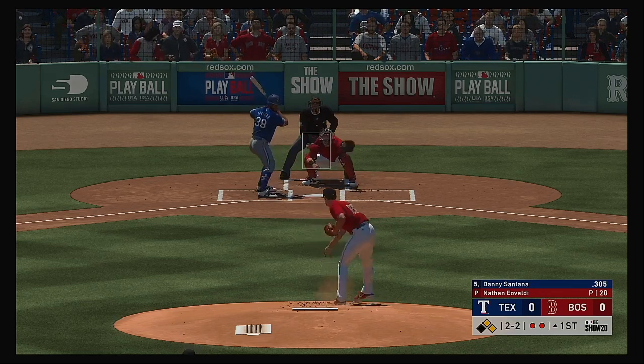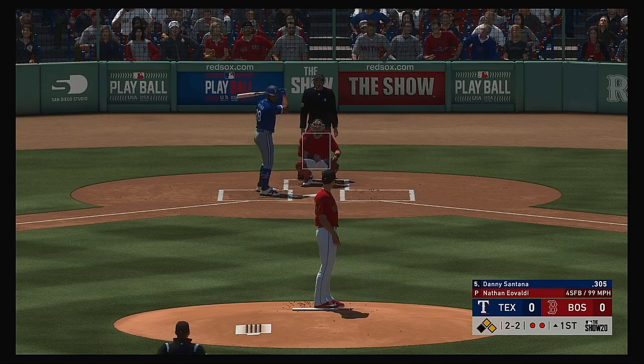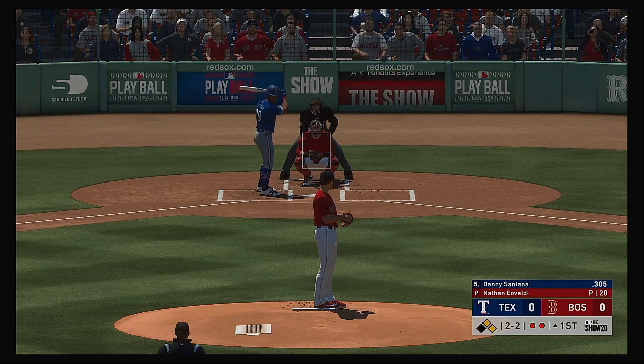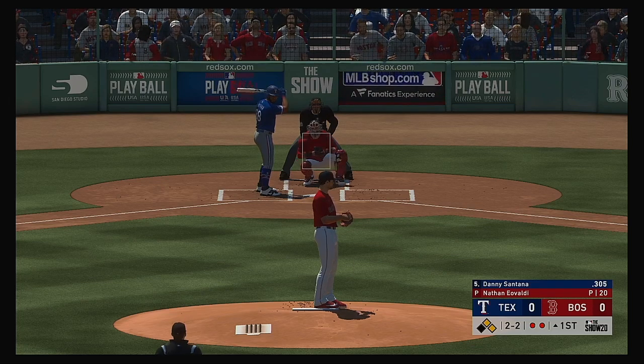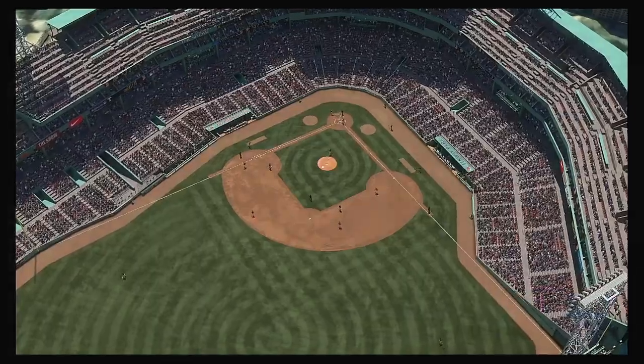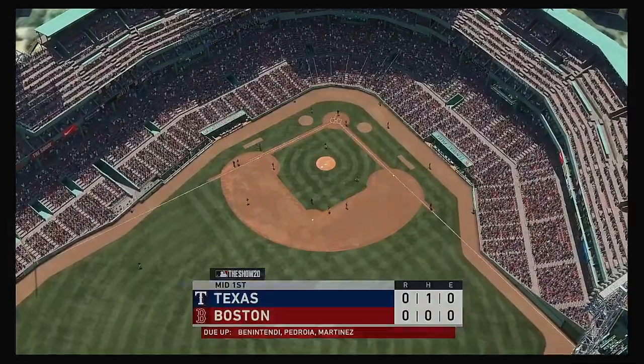Ready with the 1-2. This is a huge pitch right here. I don't think he wants to go 3-2 and have those runners be in motion. Look for him to be aggressive with what he thinks is his best pitch right now. Swung on and missed. And that's the final out of the inning.